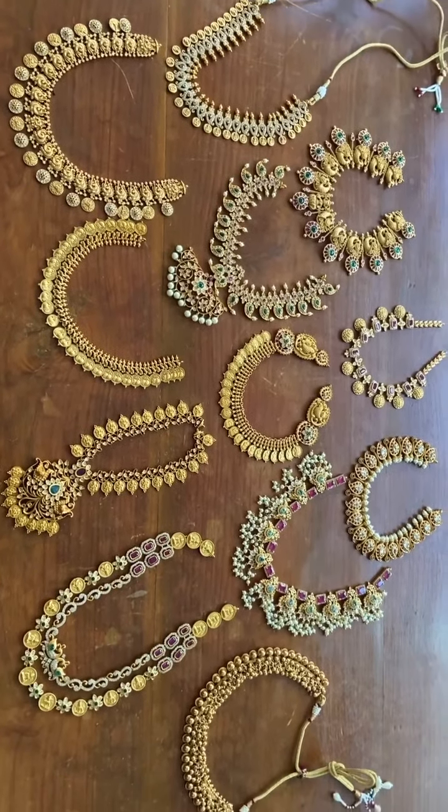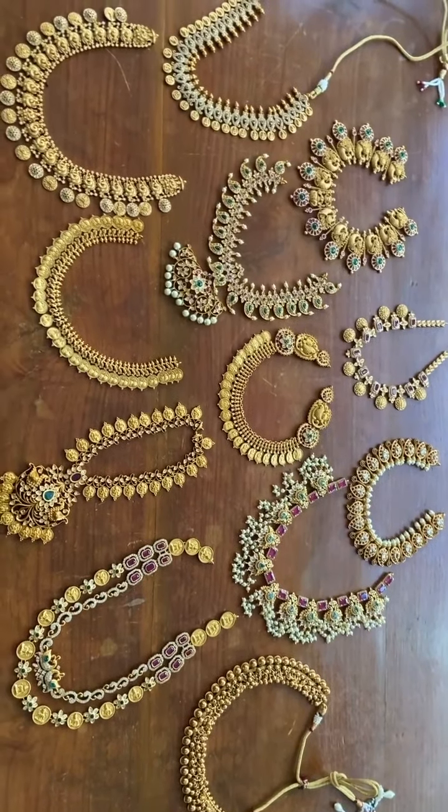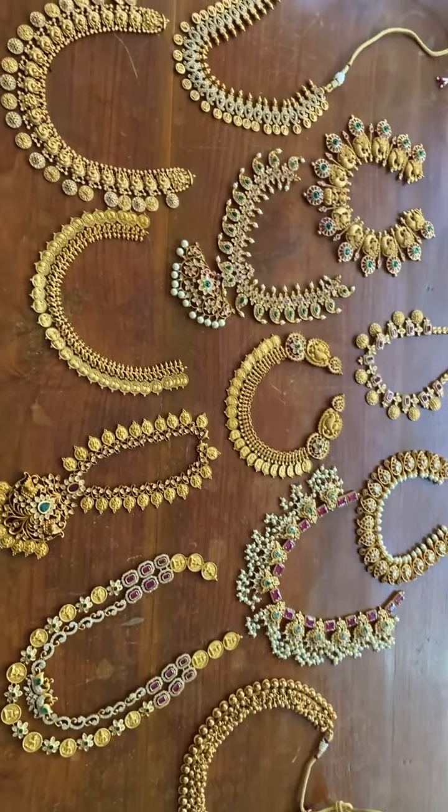Hello everybody, how are you all doing? I just want to quickly show you a few of our best-selling necklaces. All of these are in stock right now.